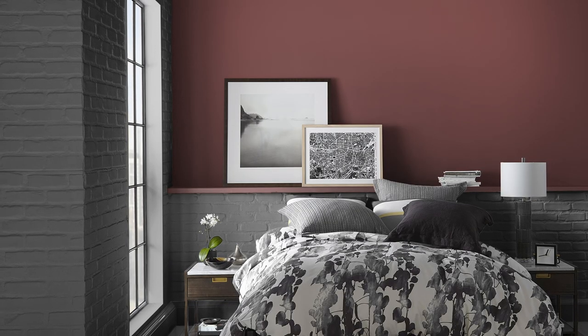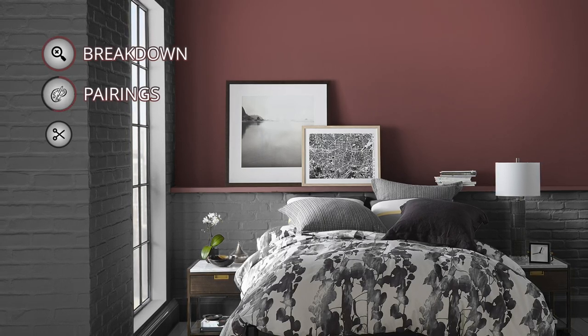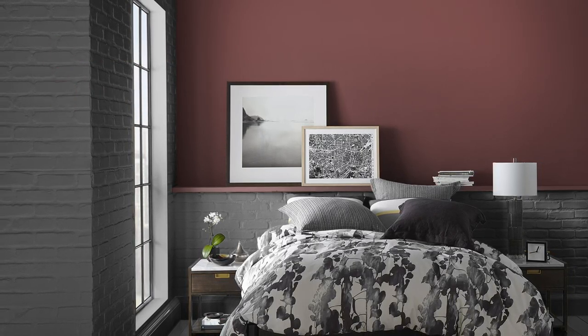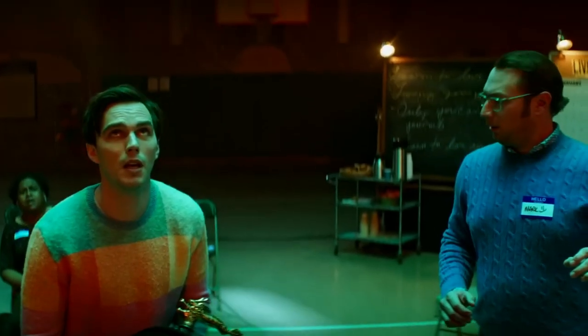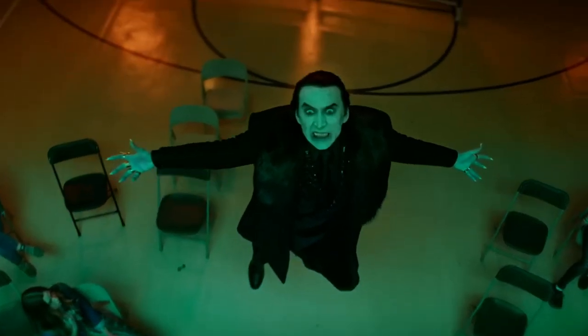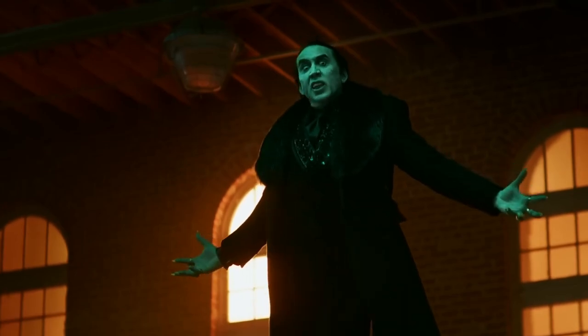Before this video gets too strange, let's talk about some color pairings I selected for Dinner Party. You're going to need them because I don't think any of you are going to paint your entire house with this deep, dark red — unless you're maybe Dracula.